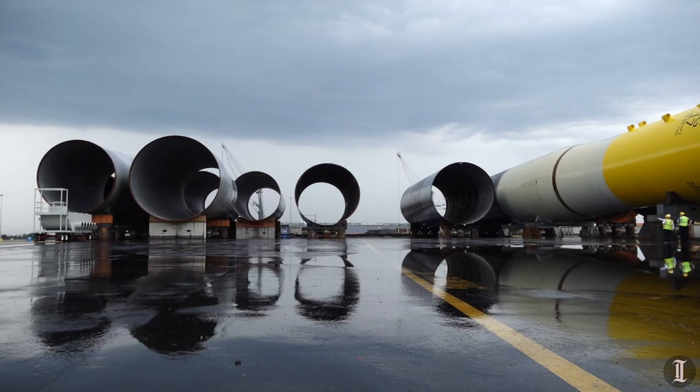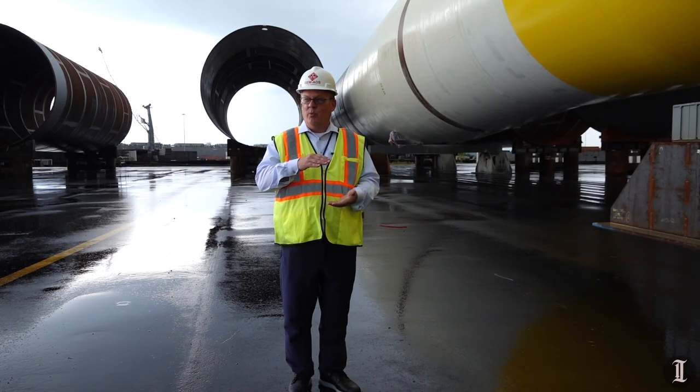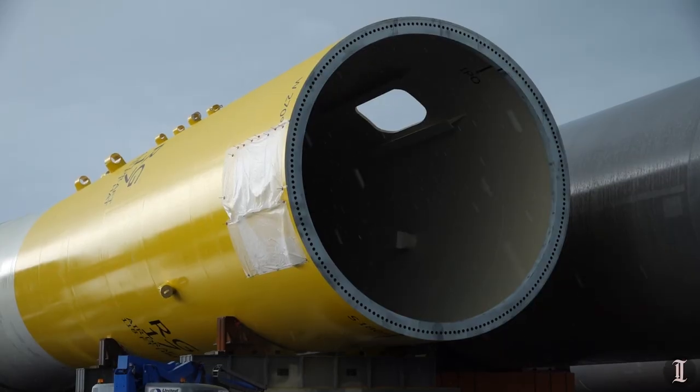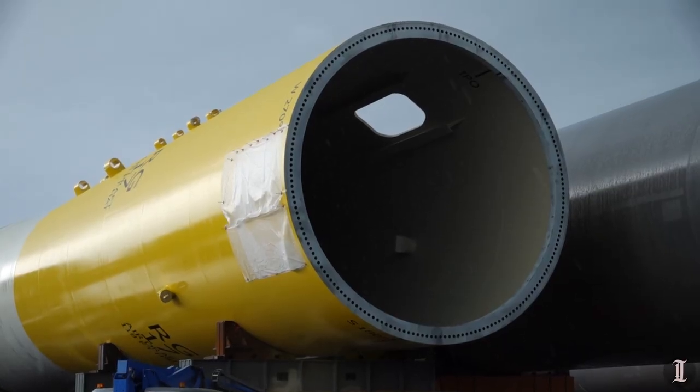It's just a large piling at the end of the day, driven into the sand, and that's what supports the tower that goes above it. The yellow portion sticks above the water, and then others build the tower from there up.